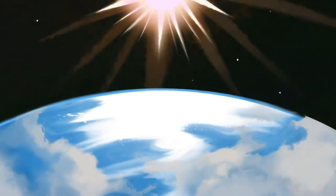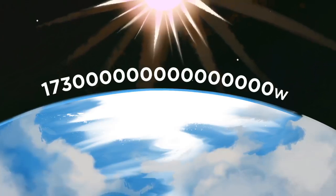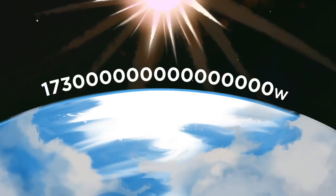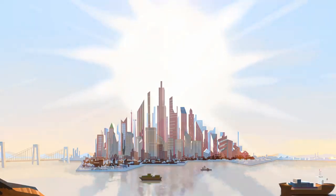The Earth intercepts a lot of solar power — 173,000 terawatts. That's 10,000 times more power than the planet's population uses. So is it possible that one day the world could be completely reliant on solar energy?